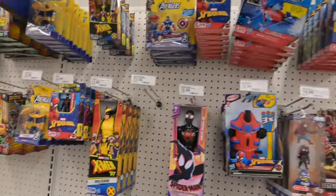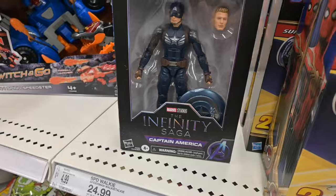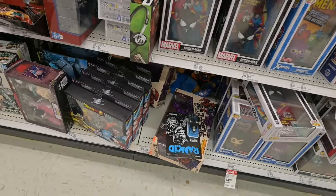Same thing for the GI Joe — not a lot there. A little Marvel stuff. Oh, I didn't see that — MJ's being clearanced out. I don't know how much she is though. I didn't see that either. I gotta go back there and find out how much she is.